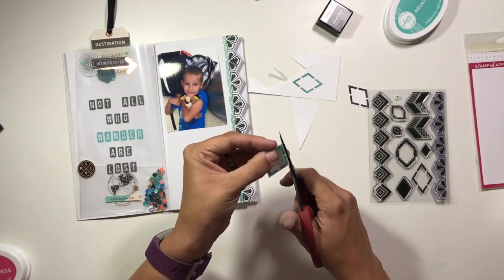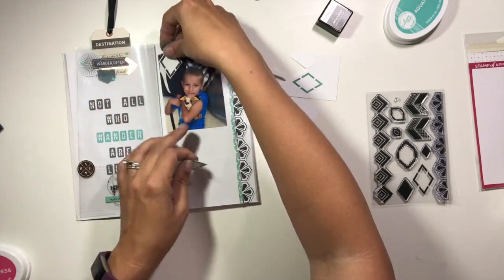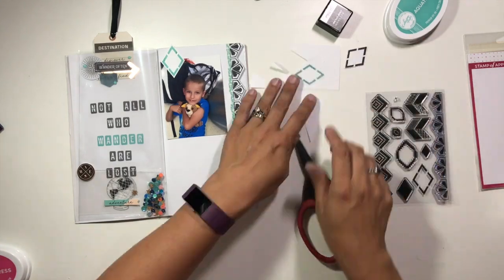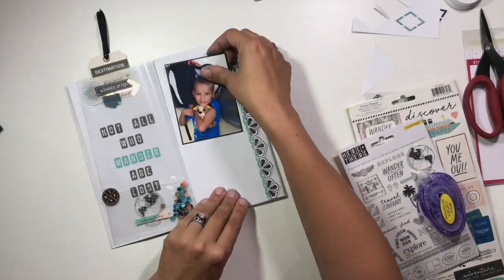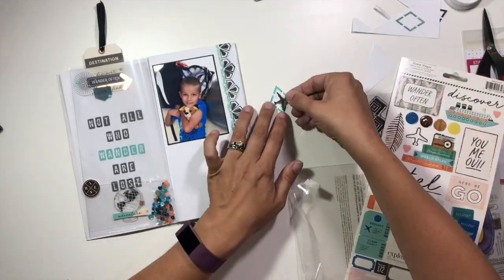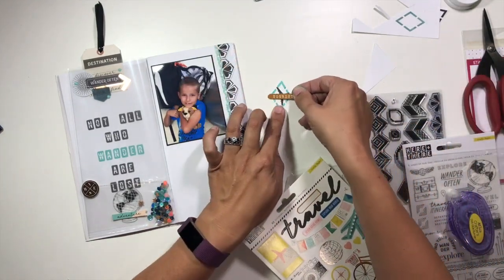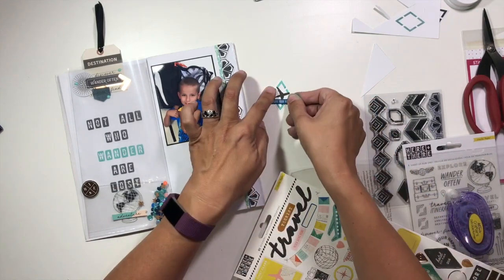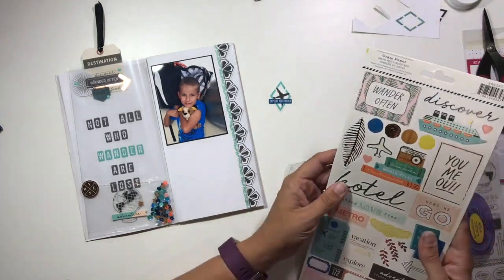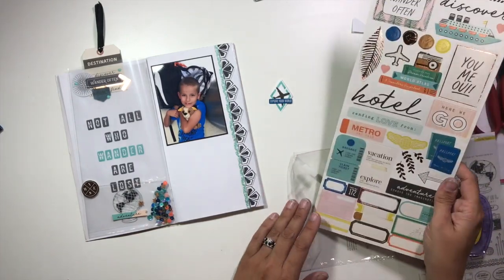I have used the aquatini ink — which is this really vibrant aqua color — throughout all of this notebook so far, so you can kind of see some of it peeking through from the other side. I'm going to use the little diamond with the aqua border to create a little embellishment cluster. I've grabbed my Here and There collection, which is what I'm using throughout this entire notebook, and I've added a little airplane directly on top of that. Then I have a little tag in blue that says 'Explore Your World,' and that worked out perfectly because my son is wearing a blue shirt.